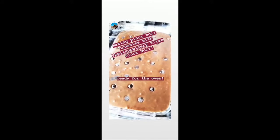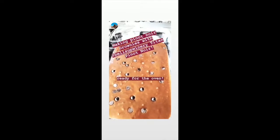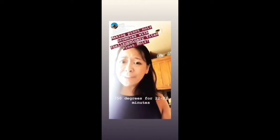Alright, so the batter is ready to go into the oven. I've added about a half cup of chocolate chips, and then just a smattering of chocolate chips on top as well, because I love it when they kind of stick out when they're all done. I've just put them in the oven and set the timer for 25 minutes.